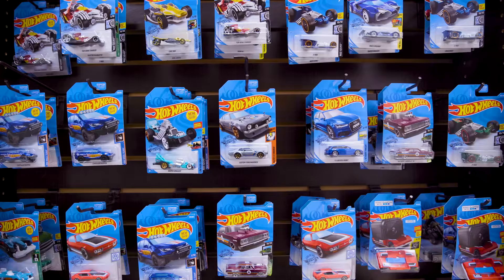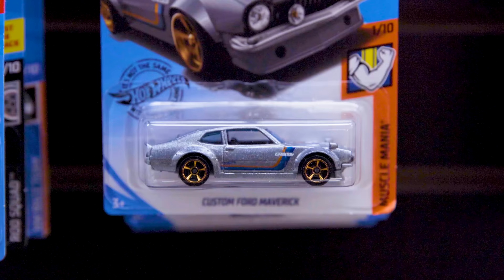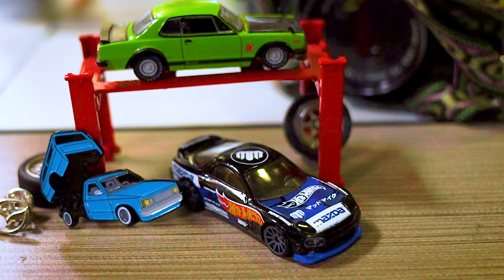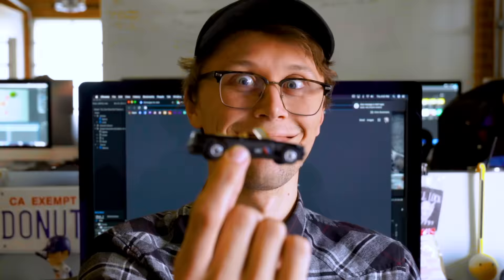Every time I see a Hot Wheels car I get excited, even to this day. I can't leave the grocery store without checking out the stack of Hot Wheels at the end of the aisle. I think if you look around the donut office, it's clear it's just a thing that all car people are still into.